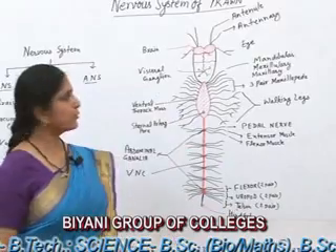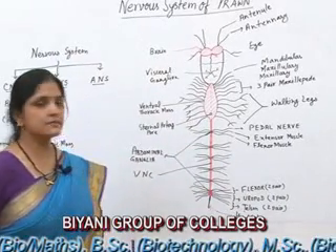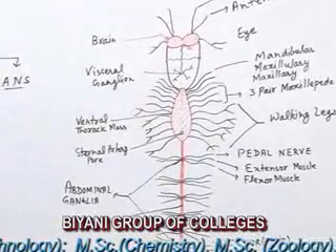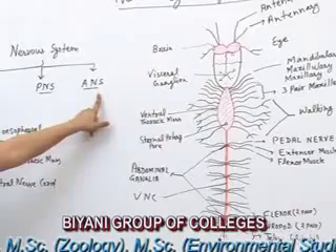As we know, the prawn is an aquatic animal and it is a very active animal, so its nervous system is well developed. In the Nervous System, there are three types: Central Nervous System, Peripheral Nervous System, and Autonomic Nervous System.